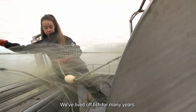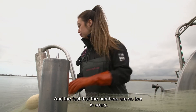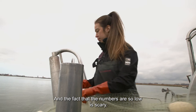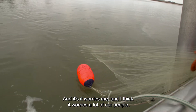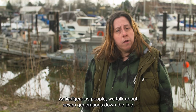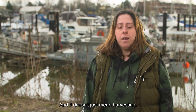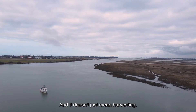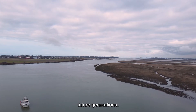We've lived off fish for many years — it takes up most of our diet. I can eat fish for breakfast, lunch, and dinner, no problem. The fact that the numbers are so low is scary and it worries me, and I think it worries a lot of our people. As Indigenous people, we talk about seven generations down the line, and fostering that understanding and importance — it doesn't just mean harvesting, it means taking active care of these resources to protect them for future generations.